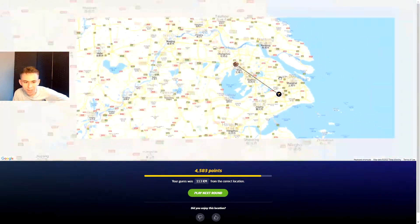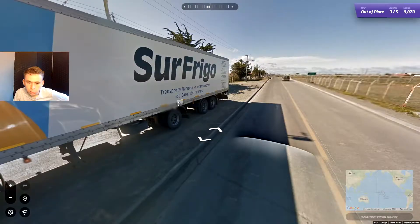113 kilometres — you know what, not actually that bad. It was actually closer to Shanghai. We go into the third round now.